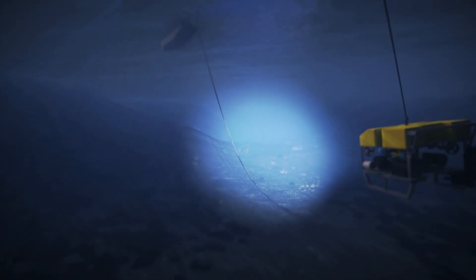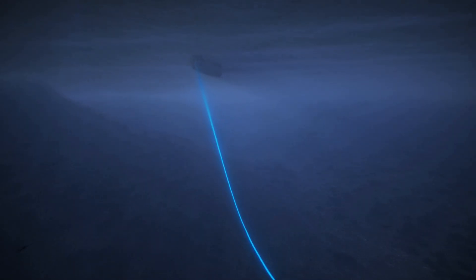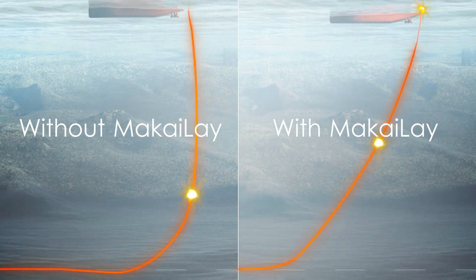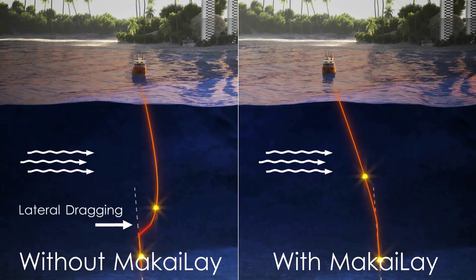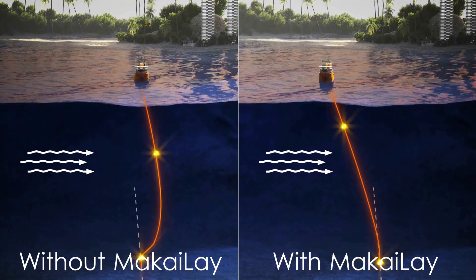For power cable lays, Mackay-Lay can place the cable on the seabed with high accuracy, and can minimize or eliminate the need for expensive ROV touchdown monitoring. In addition, Mackay-Lay can precisely control the retrieval of cables to minimize lateral dragging and damage. Retrieval speeds with Mackay-Lay can be easily doubled, minimizing ship time and repair costs.